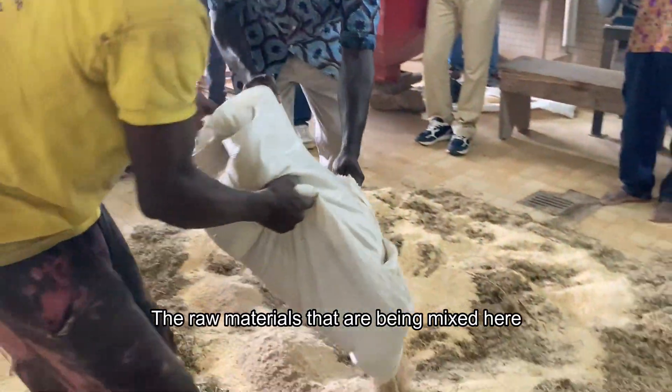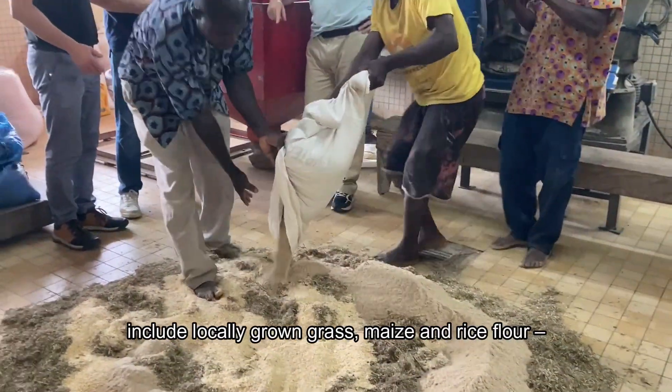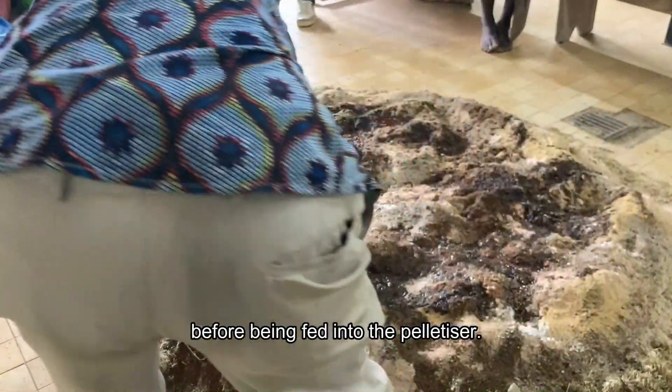The raw materials being mixed include locally grown grass, maize and rice flour, all bound together by a mixture of molasses and water before being fed into the pelletizer.